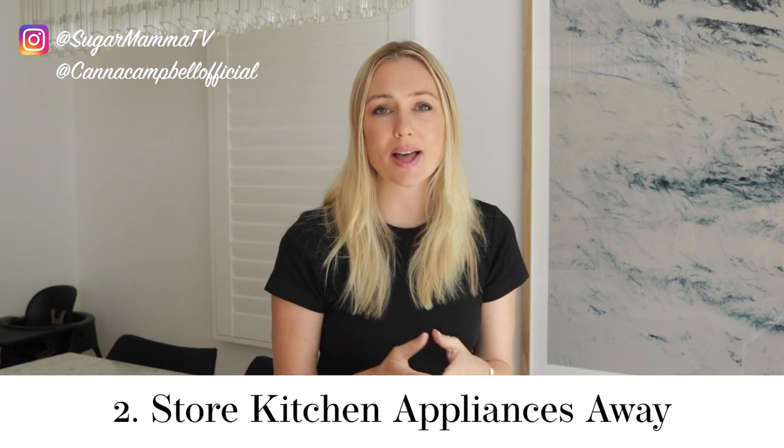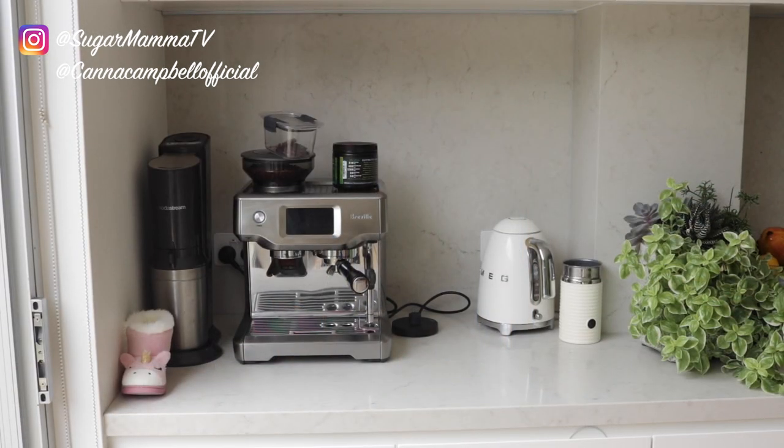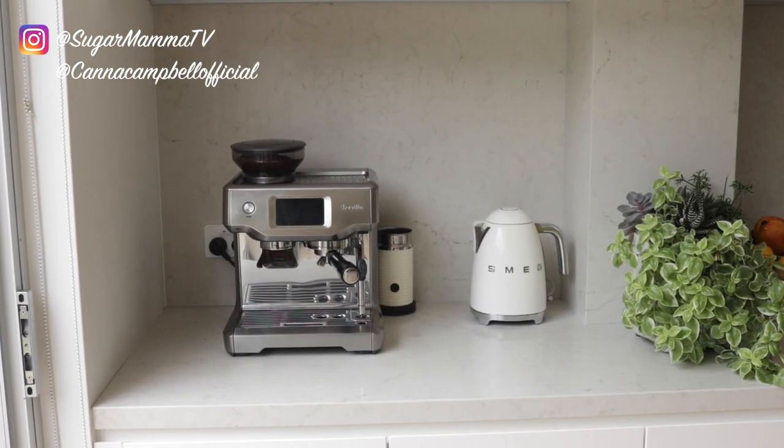Habit number two is to put kitchen appliances away. There is a fine balance between the efficiency of having those kitchen appliances easily accessed on your kitchen bench top versus the energetic benefits of having them put away. But if you can try and put as many away as possible, your kitchen immediately looks so much more tidy and organized. Have one dedicated drawer or cupboard where you put the toaster and the kettle and the blender away, so you know exactly where to quickly and easily access these.